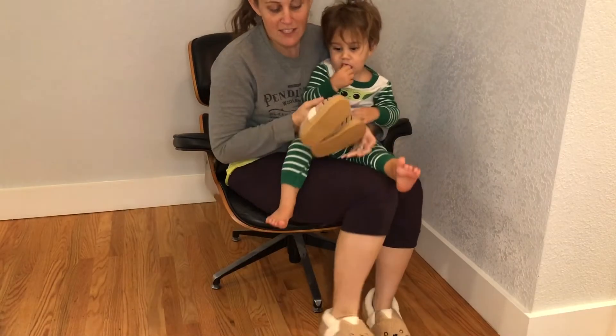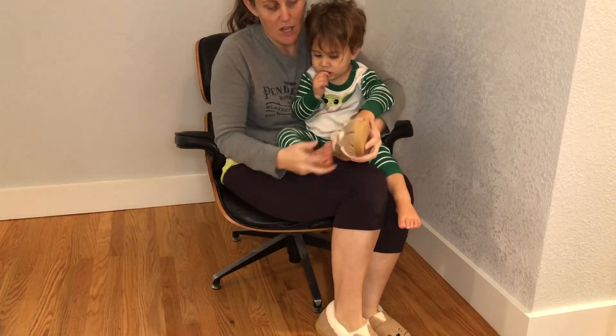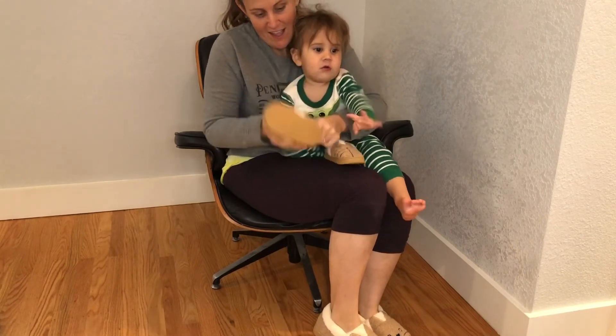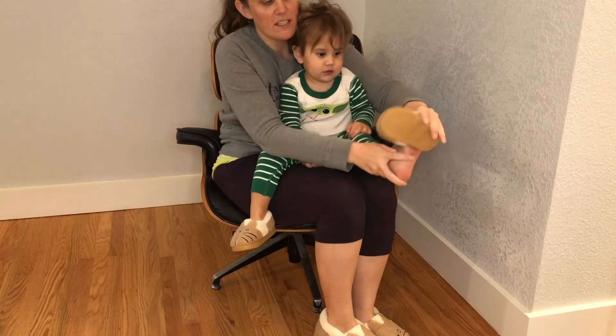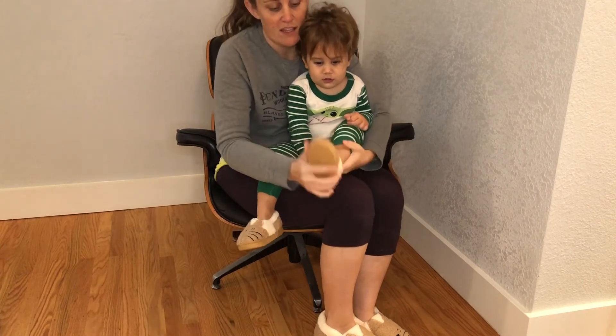Alrighty, so we have these great fuzzy slippers. I have mine on and now we're putting them on the little one. These fuzzy slippers are really nice because they actually fit really snug — but snug in a way that they just won't slip off.